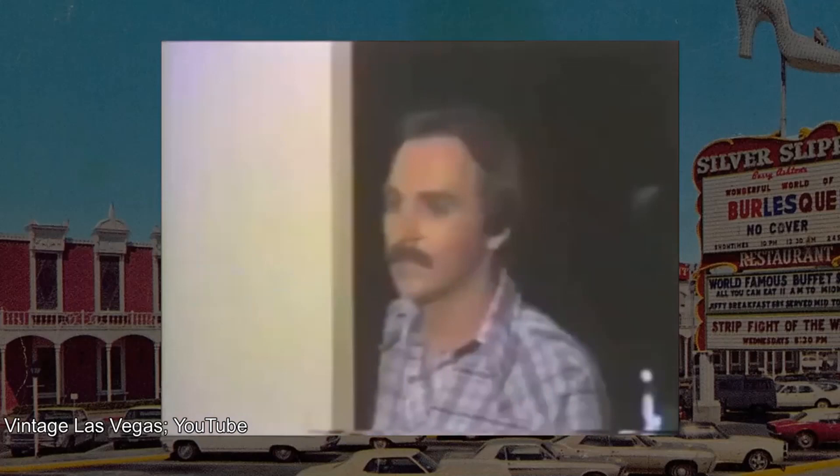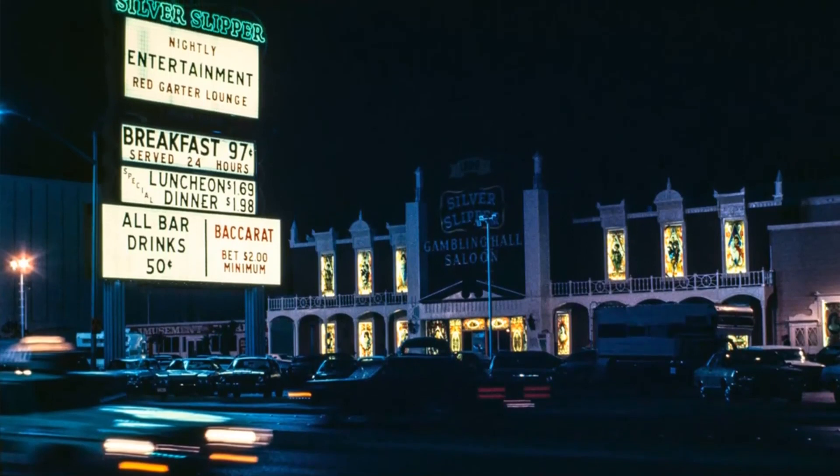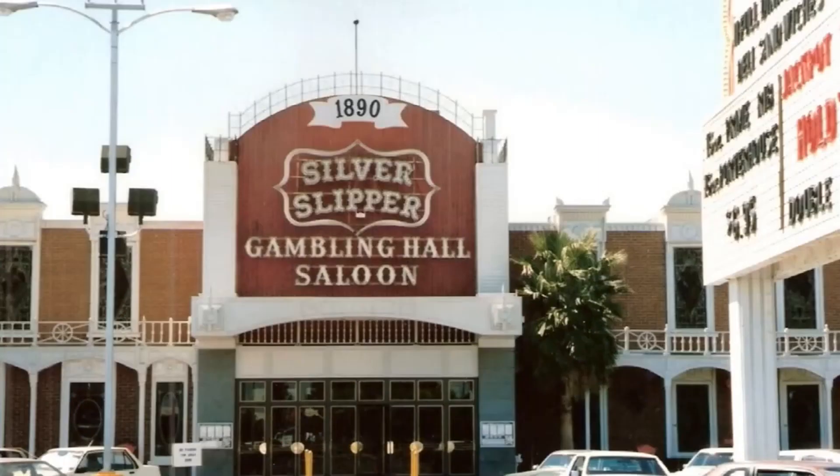For just $4.95 — and you don't have to buy a drink unless you want one — you can see Burlesque 78 at the Silver Slipper. By the 1980s, the Silver Slipper would sadly go under, and by the end of its timeline, the only thing the casino was known for were burlesque shows and its own buffet, which was literally named The Great Buffet.